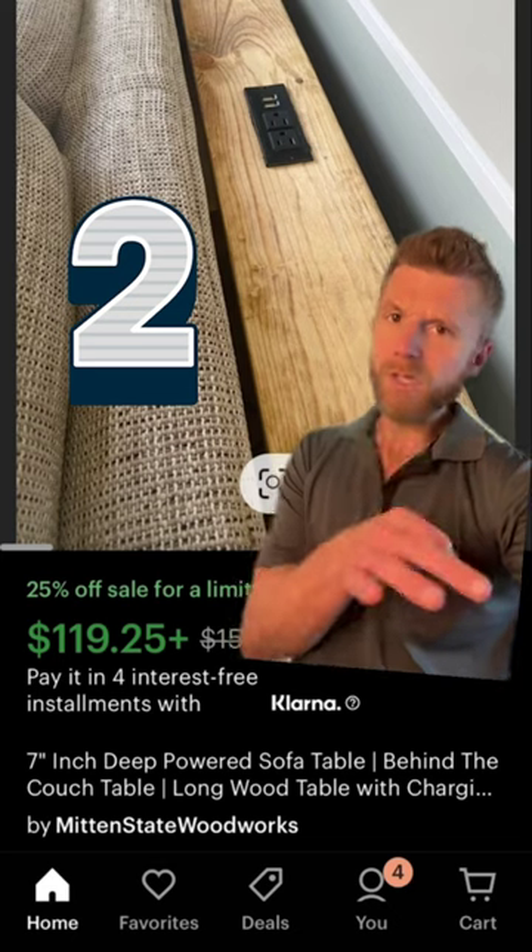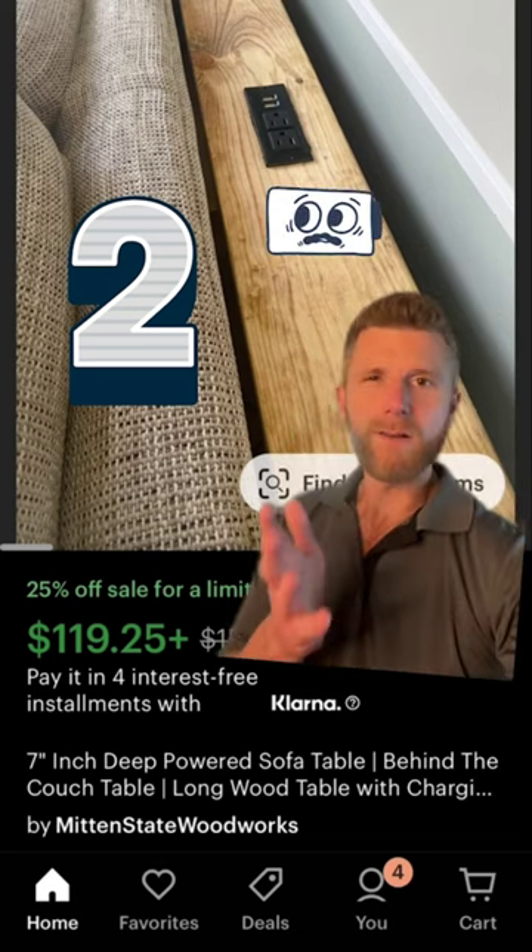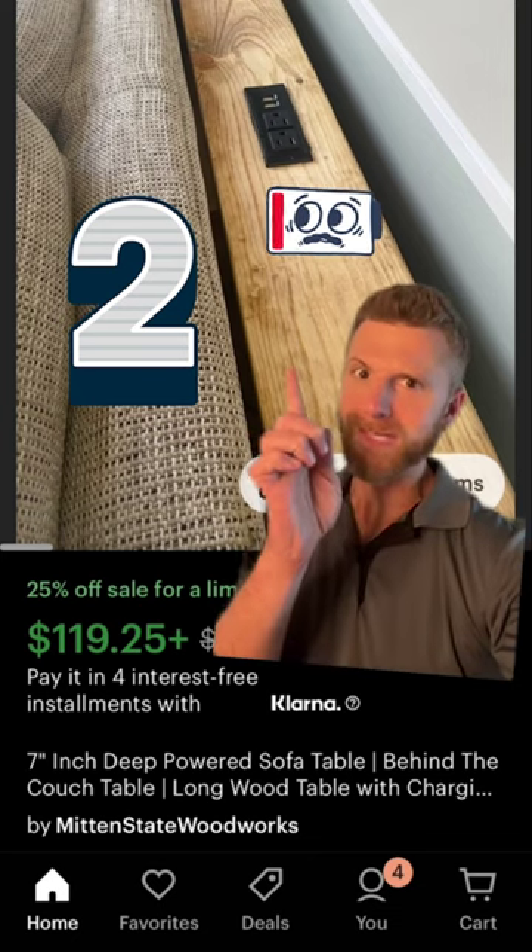And if you're more of a functionality person versus a design person, this might be the gift for you. For $120, you get sort of a plain-looking filter table, but it has a little secret.